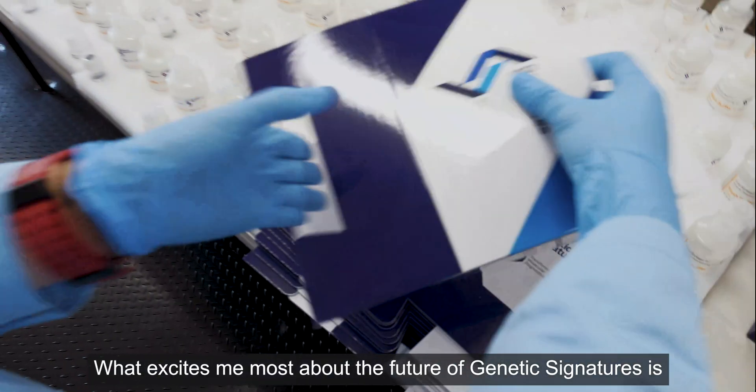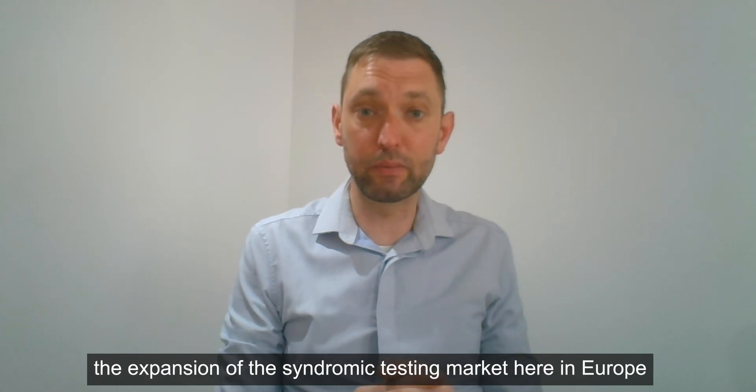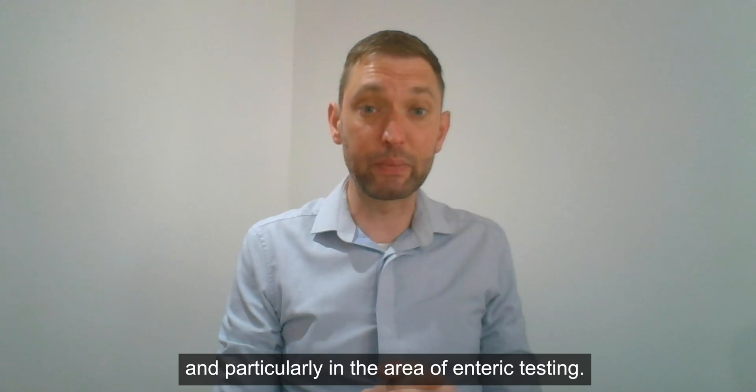What excites me most about the future with Genetic Signatures is the expansion of the syndromic testing market here in Europe, to areas like sexually transmitted infections and particularly in the area of enteric testing.